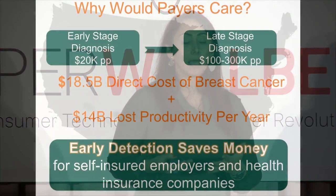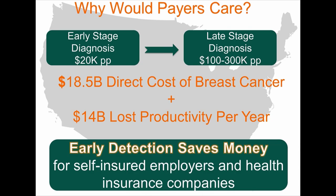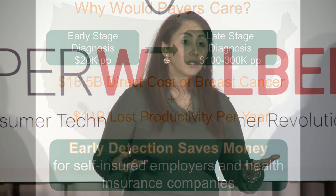You might ask why payers, employers, or corporate wellness programs would care. It's because it's about saving lives, but also about saving money. Each late-stage diagnosis costs 10x more than an early-stage diagnosis — so this would save billions of dollars for the healthcare system every single year.